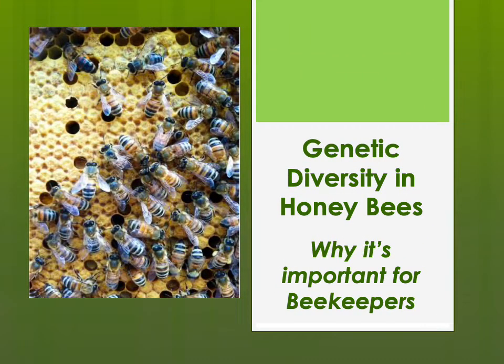My name is Tom Repass of Canyon Rim Honeybees in western South Dakota. I'm a queen bee breeder, and thus genetics as well as genetic diversity in honeybees is very important to me. In this presentation I talk about genetic diversity in honeybees and why it's important for beekeepers.